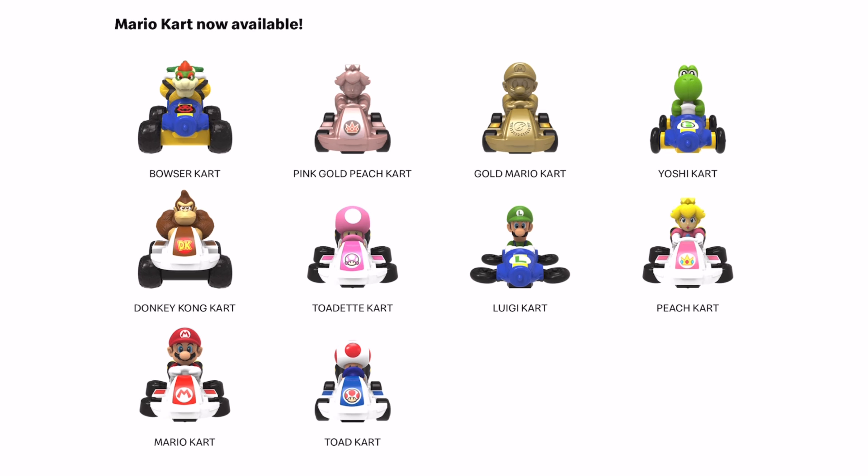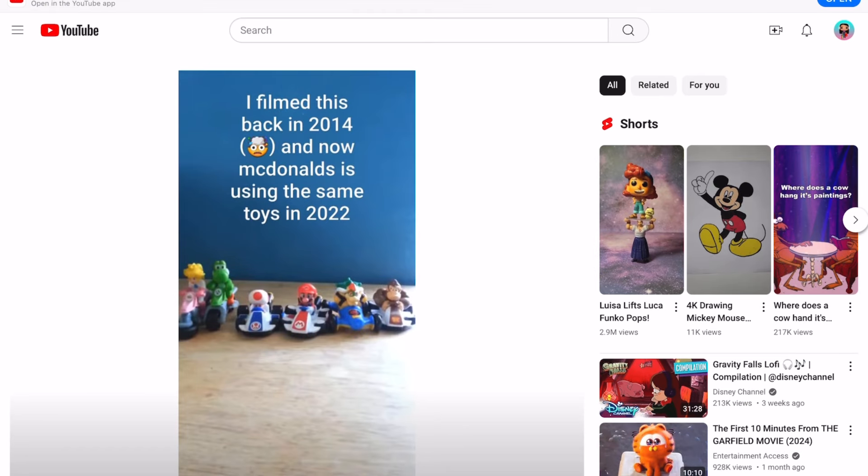I also went to Universal Studios Super Mario Land in Nintendo Land, so if you would like to see that video on my channel please leave a comment down below. I have the footage but never got a chance to post the video, so definitely let me know if you would like to see it and I'll post it soon.